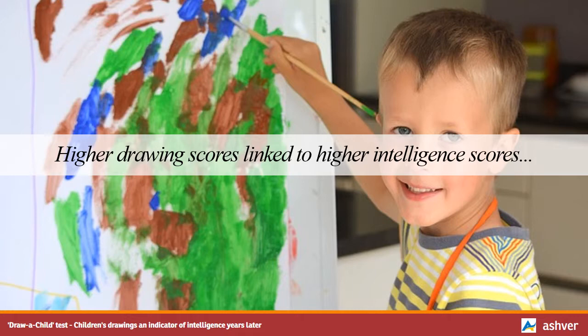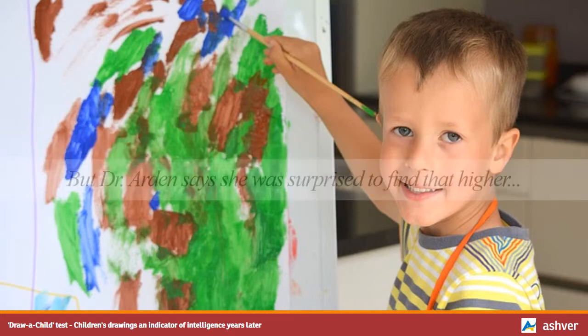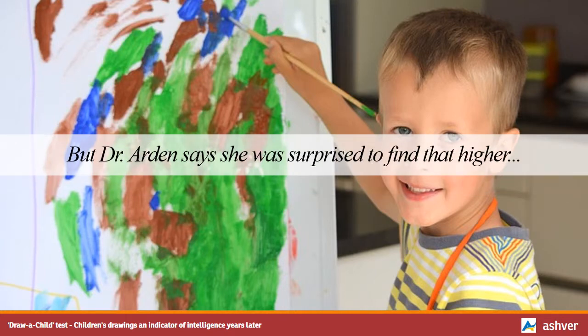Higher drawing scores were linked to higher intelligence scores a decade later. The researchers found that higher drawing scores at age 4 were associated with higher intelligence at the same age, which they say was expected. But Dr. Arden says she was surprised to find that higher drawing scores at age 4 were also associated with higher intelligence scores a decade later, when the children were 14 years old.